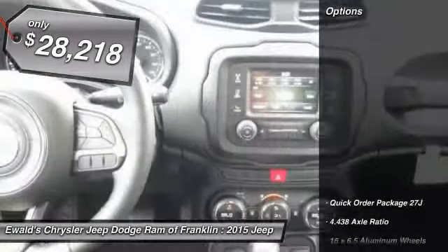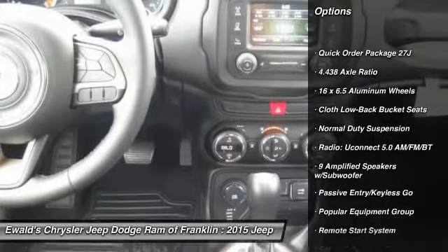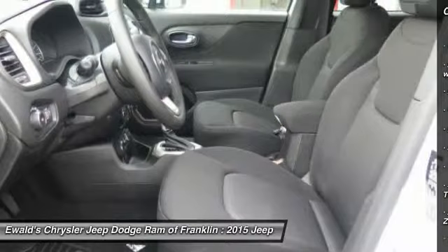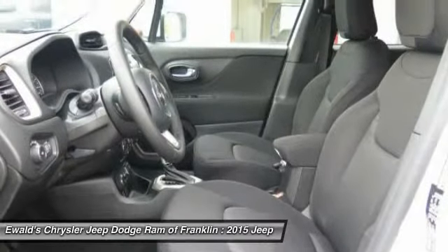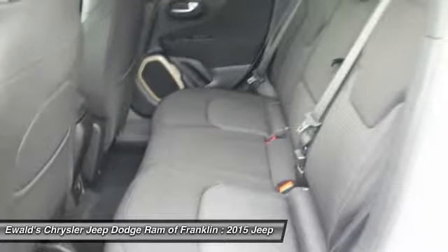Here are some of this vehicle's great options: traction control, remote engine start, dual airbags, leather-wrapped steering wheel, air conditioning, front power steering, four-wheel disc brakes, power windows, security alarm, and rear window defroster.